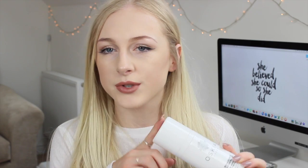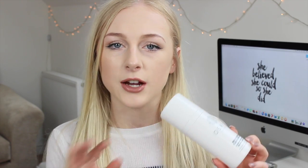I've got a cleanser — this is the Oskia Renaissance cleansing gel. You guys know I love this, but it is quite expensive, so I tend to use it more as a treat product. I don't repurchase it every single time I run out — I alternate it with different cleansers. I do really love it and it gets on with my skin really well, and I'll definitely be buying it again in the future.